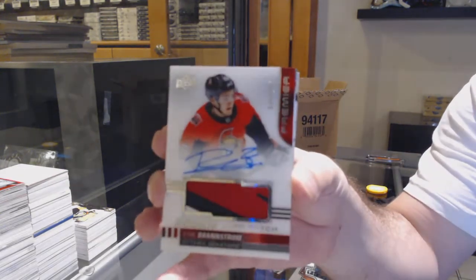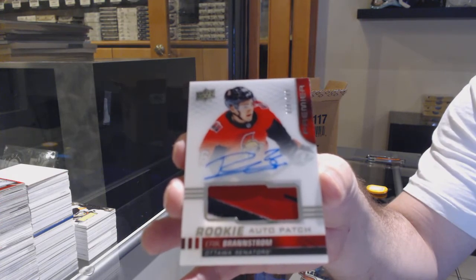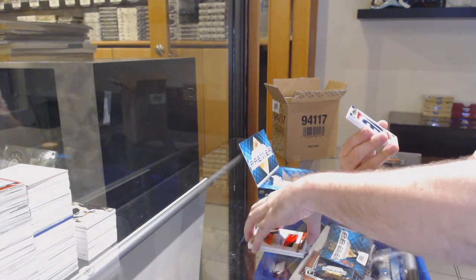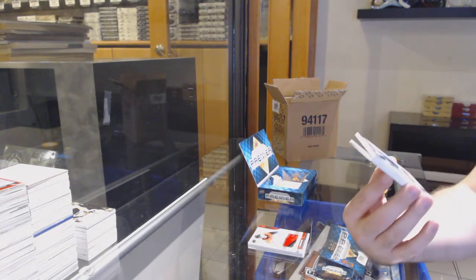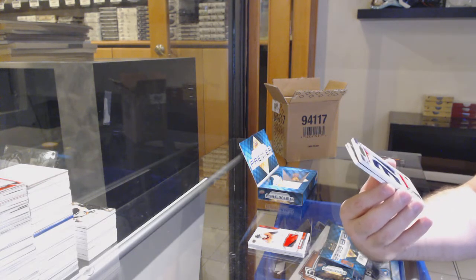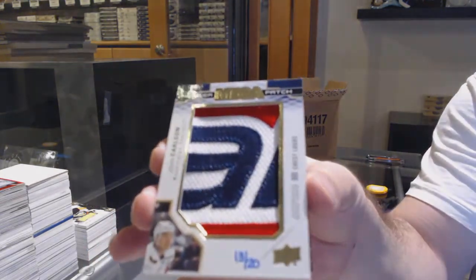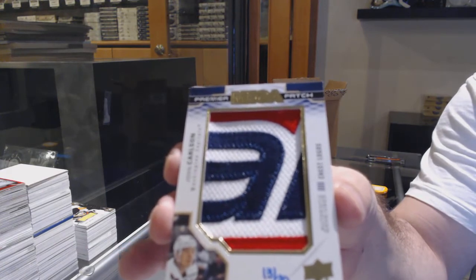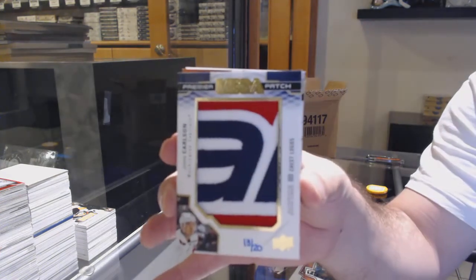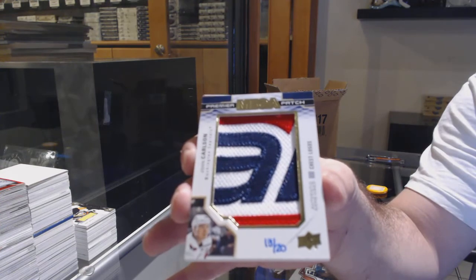For the Ottawa Senators, 2-149, Eric Branstrom. That is just filthy — limited logos mega patch, chest logos number 20. For the Capitals, John Carlson, number 20. Ain't that a beaut.